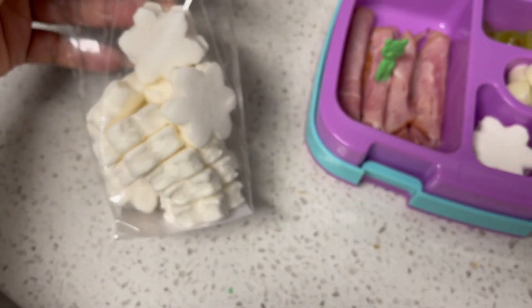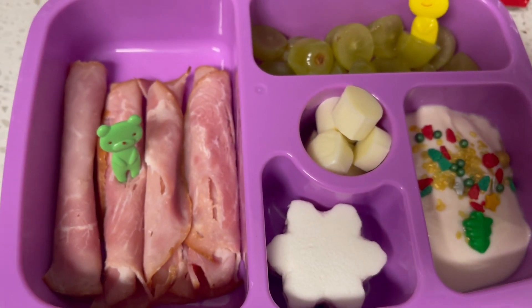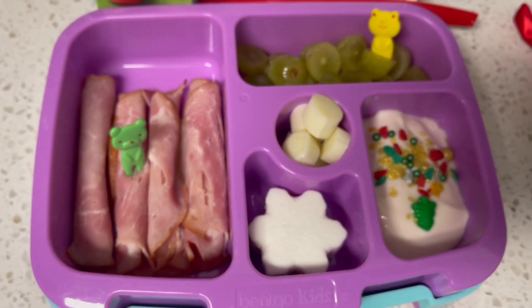These are these cute little Wondershop snowflake marshmallows — I think they were only like $3. They come in a bag like this. I purchased a lot of adorable little treats and snacks for this lunch month.